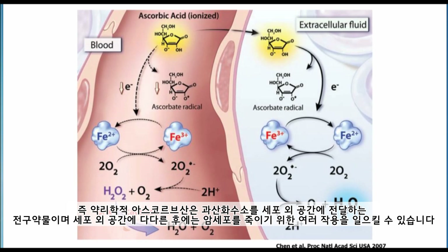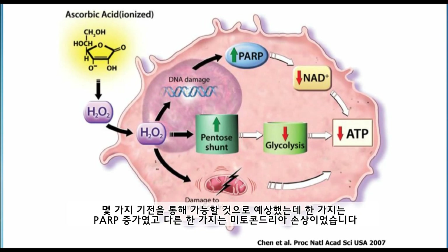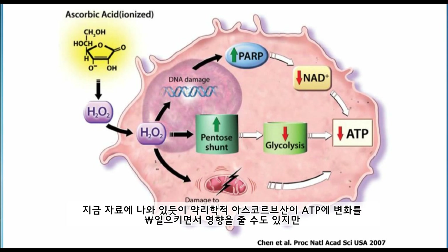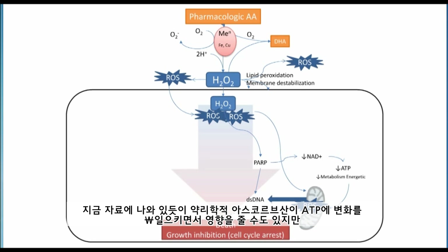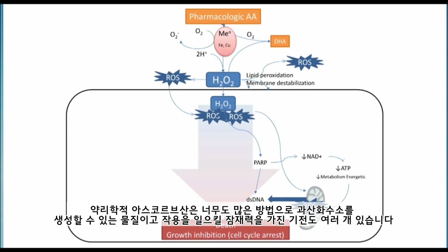Pharmacologic ascorbic acid is a prodrug to deliver hydrogen peroxide to the extracellular space. Once it is there, it has the chance for many actions to kill tumor cells. One of the actions we hypothesized was that peroxide could decrease ATP — either by increasing PARP or by damaging mitochondria. But this is one of many possibilities. Pharmacologic ascorbic acid indeed could have the effect of changing ATP, and there are many other pathways potentially affected by generation of extracellular peroxide. Pharmacologic ascorbic acid can be thought of as a promiscuous peroxide-generating agent; once there is peroxide, the potential mechanisms of action are many, and this is extremely advantageous to treating cancer.